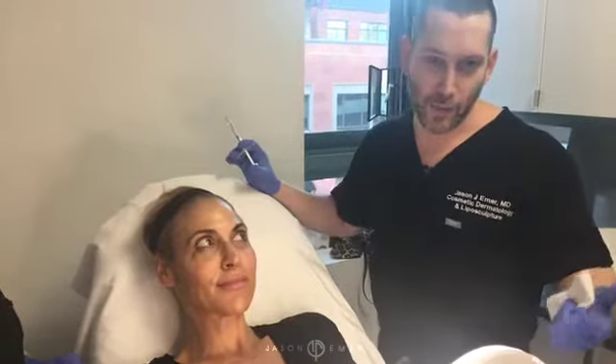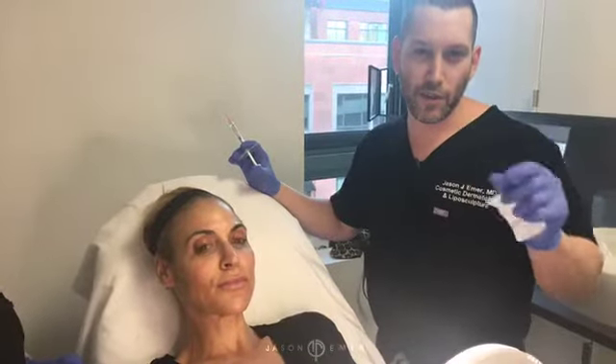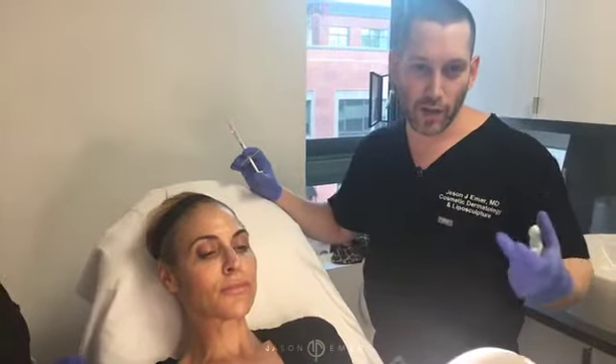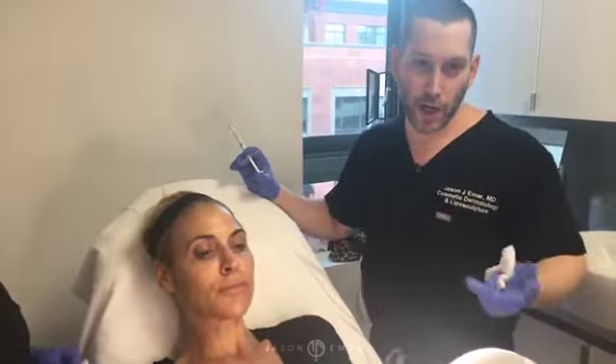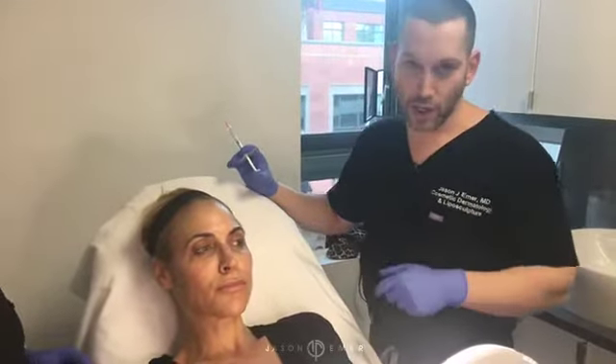What I say is — everyone asks me about fillers — they think of it as filling lines and plumping the face. That's not what we try and do with fillers. We want to lift, we want to shape, we want to reverse the aging process by creating a contour and by creating a foundation.